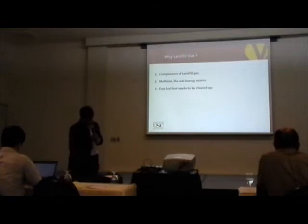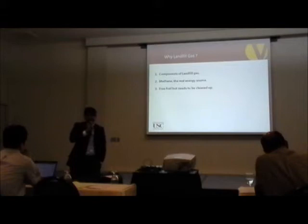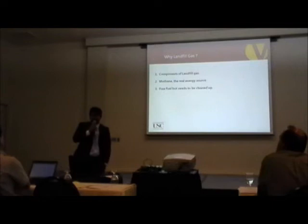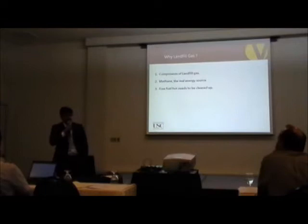Why landfill gas? The Environmental Protection Agency — the EPA — estimates that there are around 6,000 landfill sites in the US, and in total they generate around 600 billion cubic feet of methane. That's enough methane to power around 5 million homes every year. But we currently are using only one-tenth of that energy potential. That's because landfill gas is not a clean source of energy — it comes with small contaminants, and the EPA has estimated there are around 94 contaminants inside landfill gas.